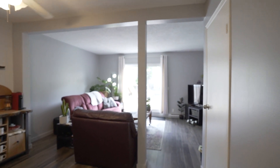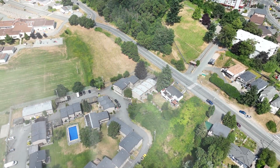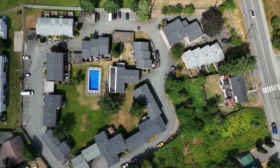You will notice all the windows have been upgraded to double-pane vinyl. This unit is one of the only townhomes with in-suite laundry, which is always a nice addition.